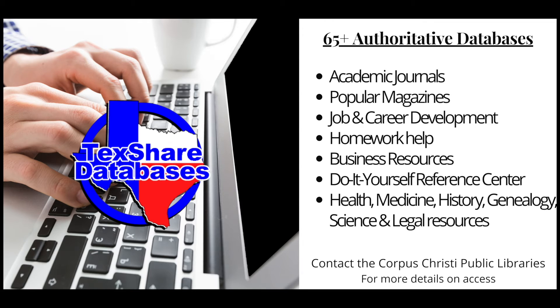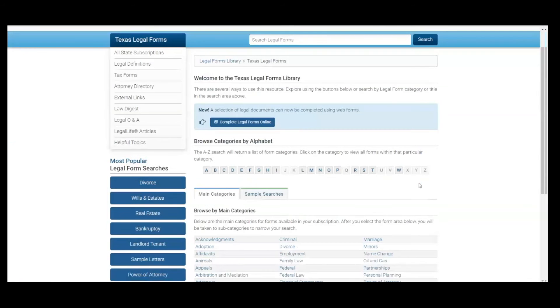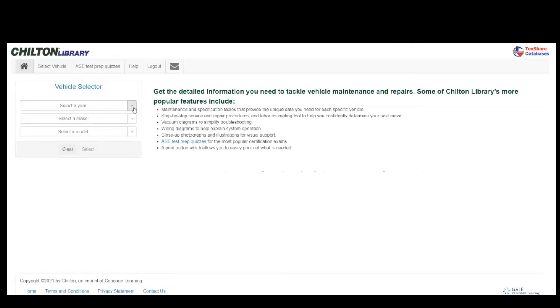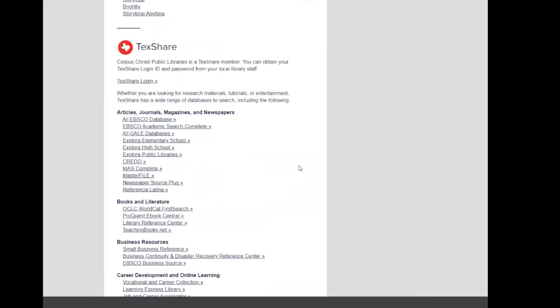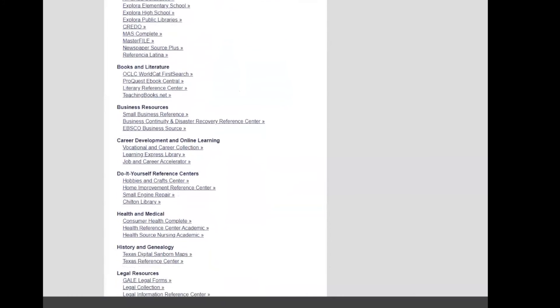Another great digital resource is our TechShare databases. These databases cover a wide range of topics and information and are easy to access. Need legal forms but don't know where to get them? Check out our Gale Legal Forms. Want to improve your technical skills? Check out Learning Express. Need to get your hands on the Chilton manual for automotive maintenance or troubleshooting? Check out the online Chilton Library. Our TechShare databases are an awesome resource for researching for school, small businesses, hobbies, medical questions, and health inquiries — all in one place.